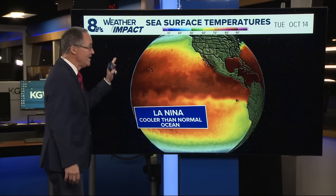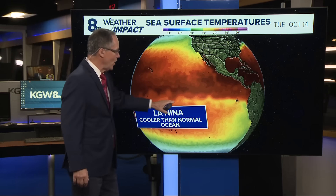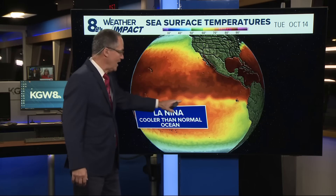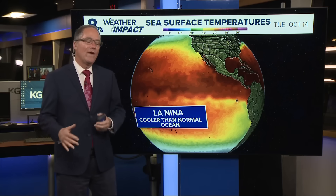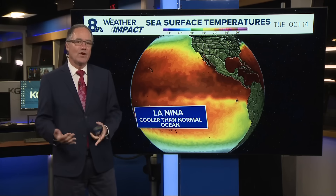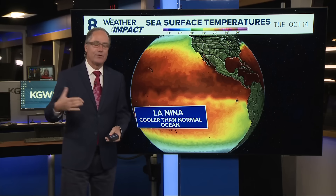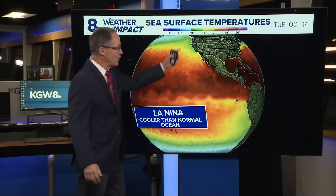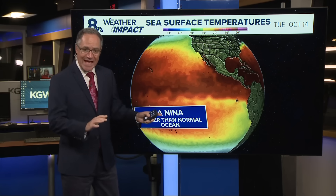And you can see it here. These are the sea surface temperatures of today. You see this kind of curly area of yellows — that's cooler than normal water extending from the coast of South America well into the Central Pacific. Classic signature of La Niña. What that does is it pushes more warm water farther west, which in turn changes where the heat and the moisture are added to the atmosphere in great quantities, and that changes the position of the jet stream, which is why it impacts our winter weather way up here in North America.